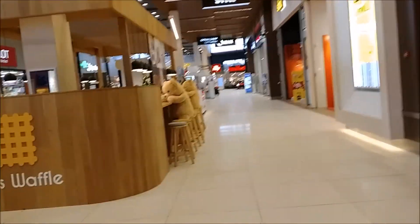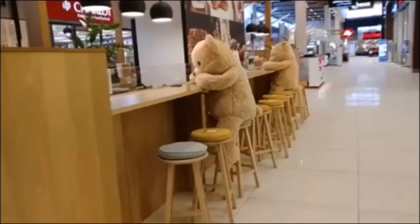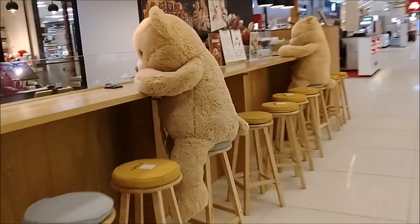Through this section along the walkway, they had snack counters, and here we see a waffle shop with cute teddy bears to accompany the customers.